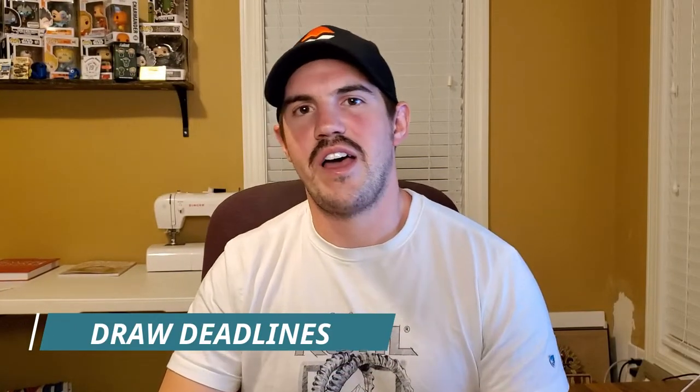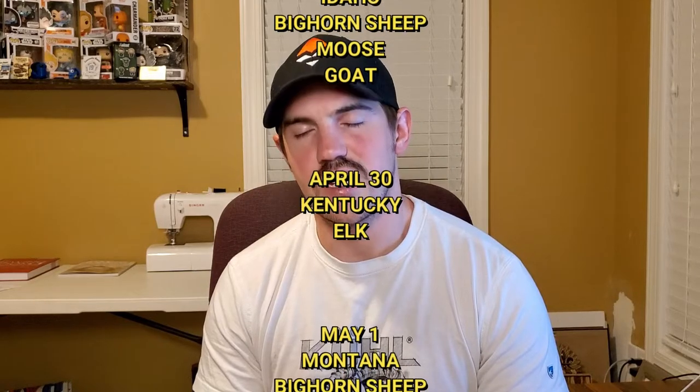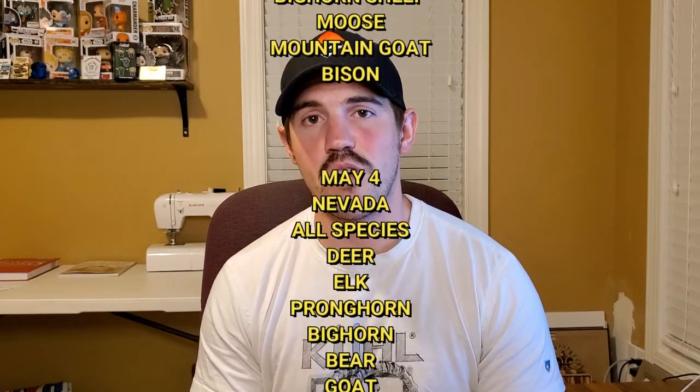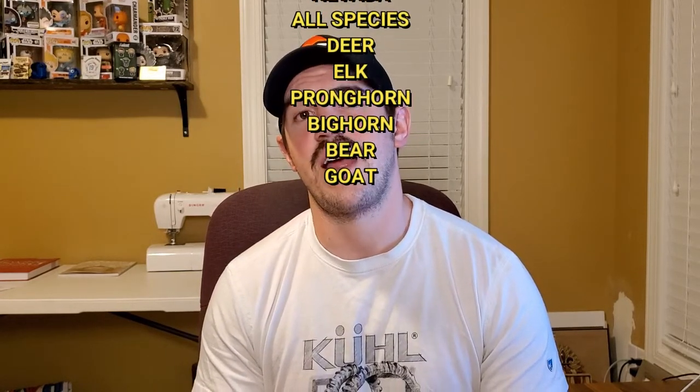Before we go, let's cover the upcoming draw deadlines. On April 30th, we have Idaho sheep, moose, and goat deadlines, as well as Kentucky's elk deadline. On May 1st, we have Montana sheep, moose, goat, and bison deadlines. And then finally on May 4th, we have Nevada's all-species draw — that's deer, elk, pronghorn, and three different species of bighorn: California, desert, and Rocky Mountain — as well as their bear and goat draw. Idaho is a pretty good state to apply for, so make sure you get that application in.